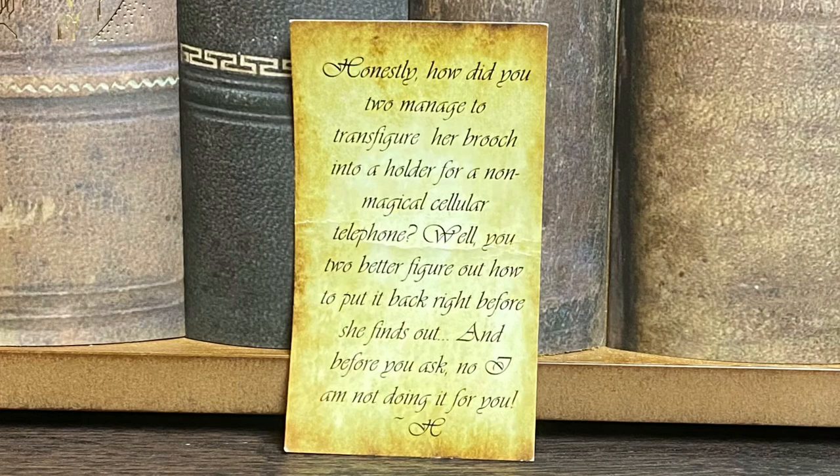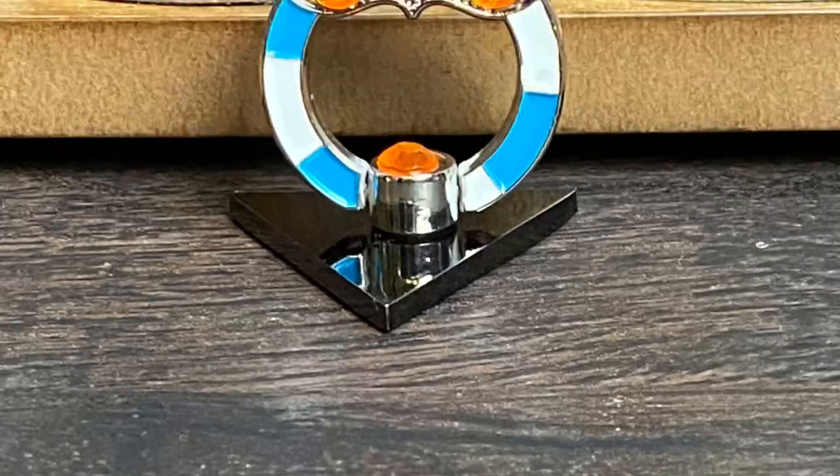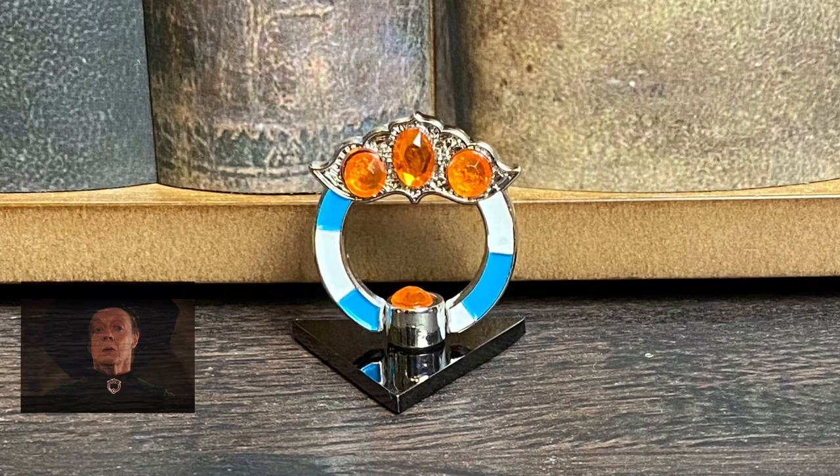Next we have a green pouch. Let me read the letter first: 'Honestly, how did you two manage to Transfigure her brooch into a holder for a non-magical cellular telephone? You two better figure out how to put it back right before she finds out. And before you ask, no, I am not doing it for you, Hermione.' So it is like a pop socket for your cell phone, but it is Professor McGonagall's brooch. I've always wanted a replica of her actual brooch, but this is such an awesome way to make it a usable item we can use every single day. I will definitely be taking the pop socket I have now off and putting this on.